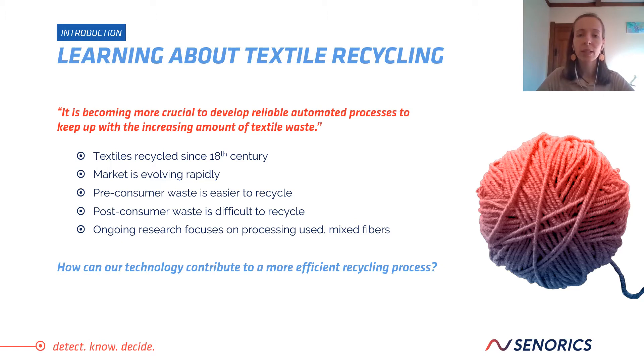Post-consumer waste, on the other hand, is of unknown origin and varies in quality and condition. That makes it much harder to recycle. Ongoing research focuses on the problem of processing used and mixed fibers, and this is where Senorics comes into the picture. Is there a way to sort textiles, especially post-consumer waste, more accurately? How can our technology contribute to a more efficient recycling process?